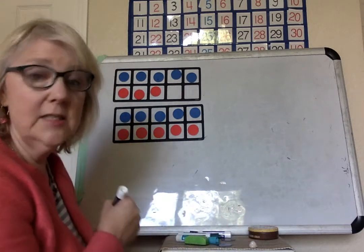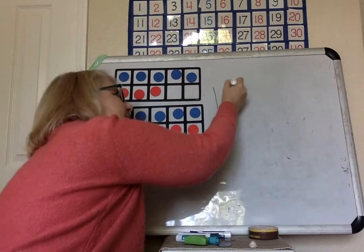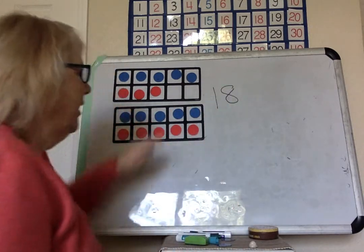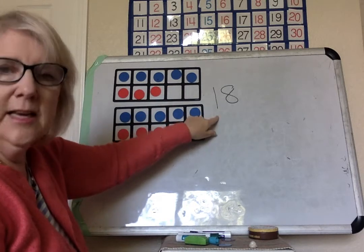Let's write that. How many tens? One ten. How many more? Eight more. We had eight and then we added ten and we got eighteen.